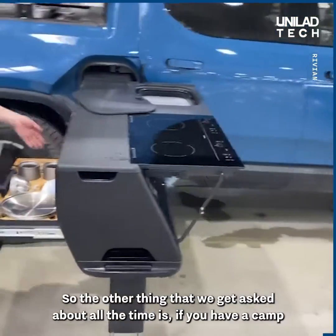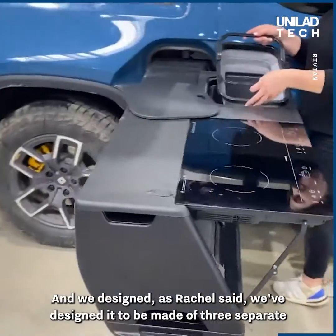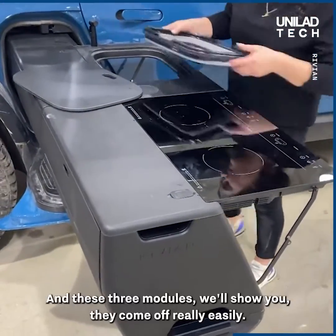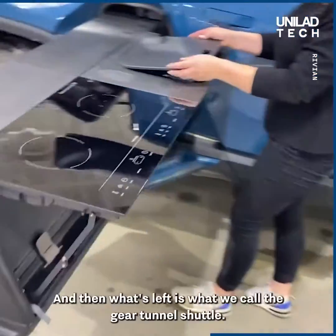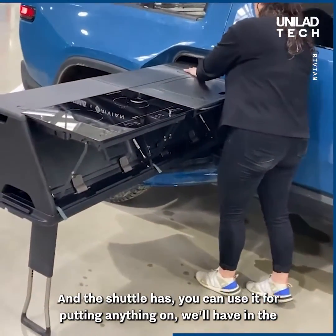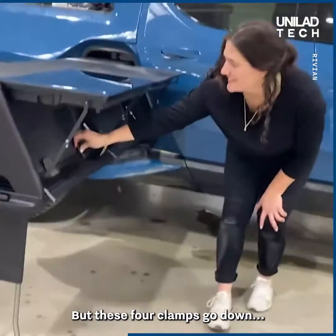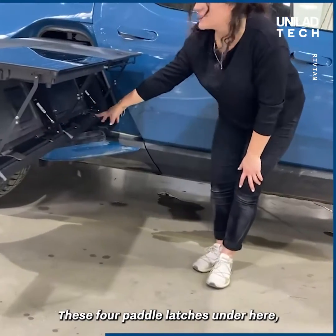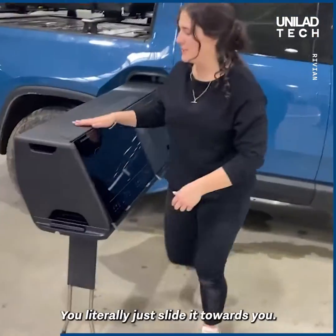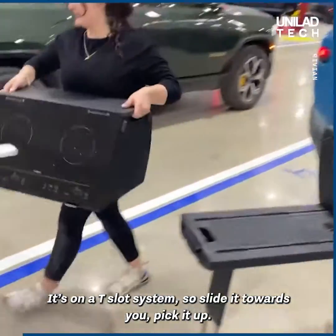The other thing that we get asked about all the time is if you have a camp kitchen, can you still use the gear tunnel? We designed it, as Rachel said, to be made of three separate removable modules. These three modules come off really easily, and then what's left is what we call the gear tunnel shuttle. The shuttle can be used for putting anything on, and in the future we'll have more accessories that go on top of it. These four clamps go down, these four paddle latches on the side — you unplug your clips, and then you're ready to take it off. You literally just slide it towards you — it's on a T-slot system — slide it towards you, pick it up, and take it off.